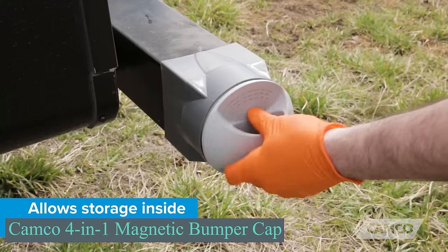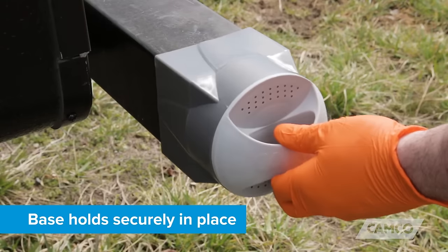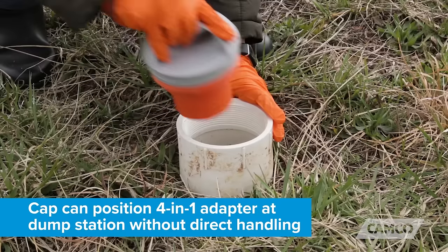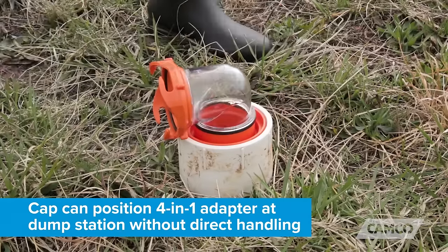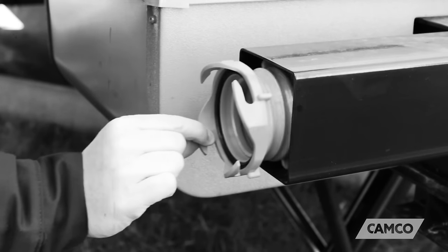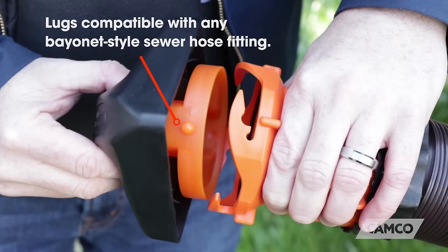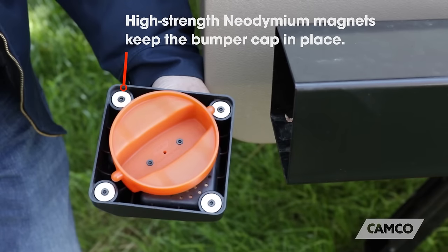Lots of motorhomes use the bumper for storage, and here's a convenient system to discreetly stash items. Introducing a drain pipe system priced at $15. It comprises two caps equipped with ventilation holes to ensure air circulation while preventing insects from entering. The added convenience of magnets on one cap facilitates easy removal. This cost-effective solution ensures effective drainage and provides a practical, user-friendly design.